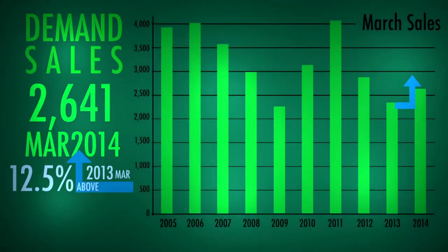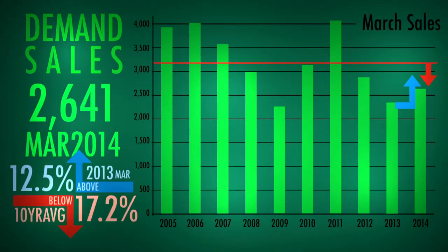In terms of sales, there were 2,641 homes sold in the region's MLS in March. That's up 12.5% from last year, yet 17% below the 10-year sales average.